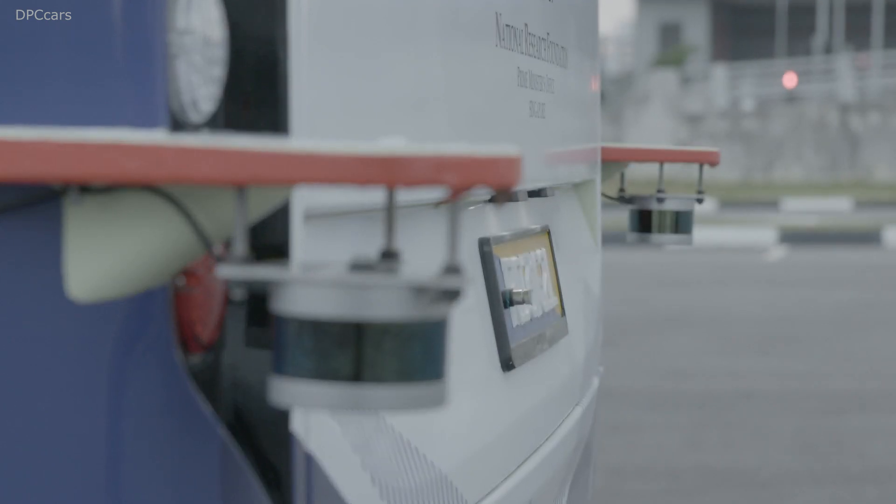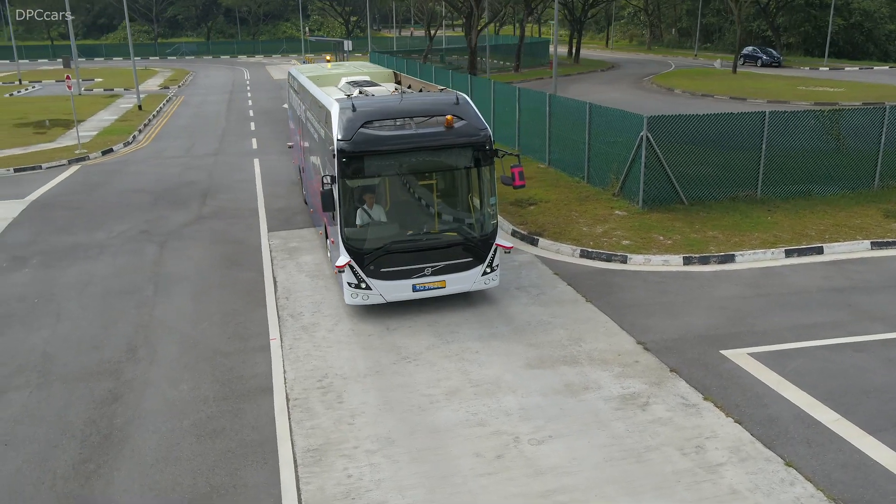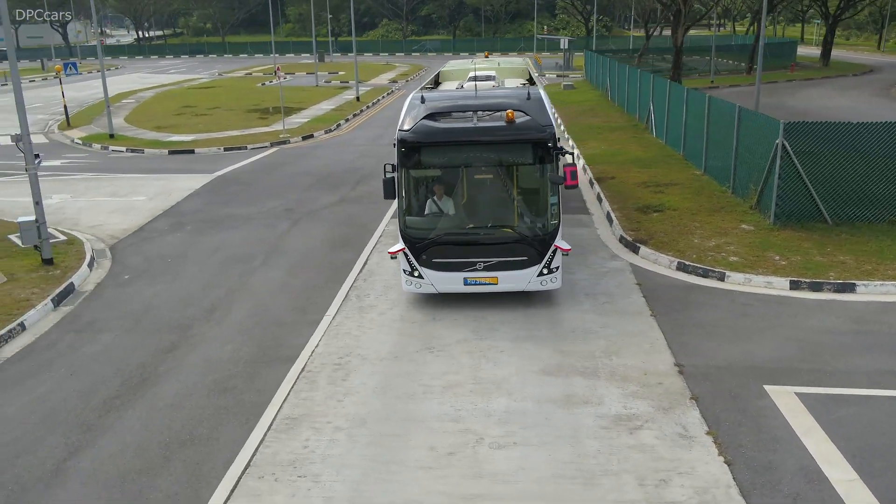We are testing the vehicles at Centran, which is the testing facility for urban environments in Singapore. We are also testing the buses at the depot, simulating autonomous depot driving.